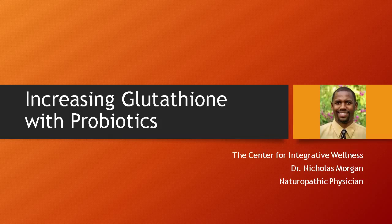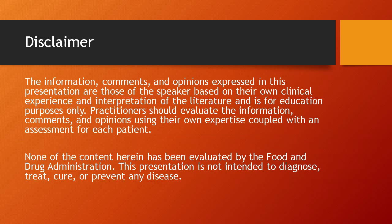Hello, I am Dr. Nicholas Morgan and I'll be discussing how you can increase your glutathione levels using probiotics. Here is my disclaimer: my talk is not meant to diagnose, treat, cure, or prevent any disease. Please talk with your family doctor first before starting any new supplements.